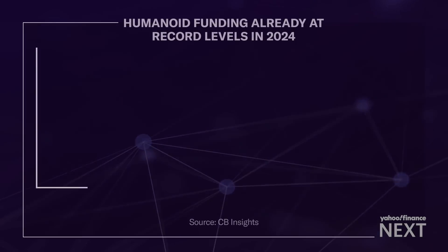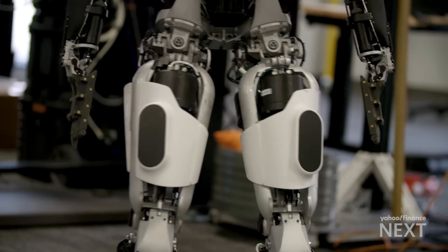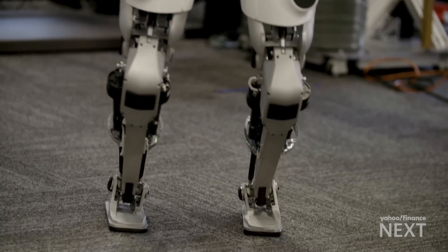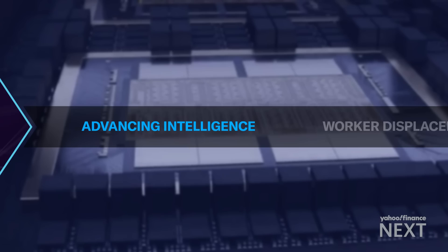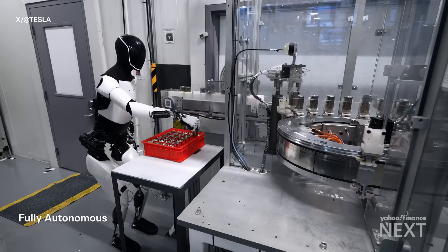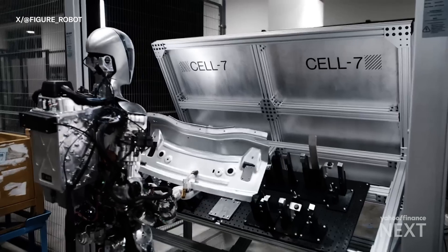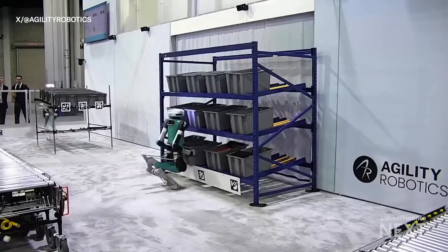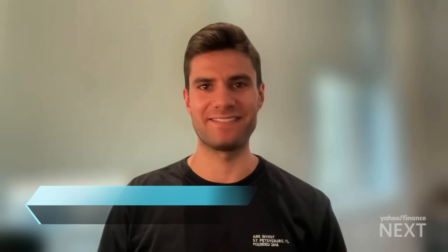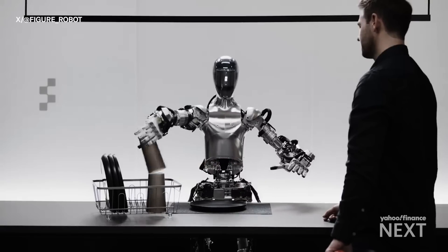Investments are flowing in. Backing from big tech companies like Amazon and Microsoft set new records for funding this year according to CB Insights, and it's about to get even bigger with humanoid robots taking their first steps into the real world. Tesla has already touted its own humanoid Optimus working autonomously on factory floors. Figure AI has trained its humanoid for use at a BMW plant, while Amazon has integrated Oregon-based Agility's Digit robot into a test facility.